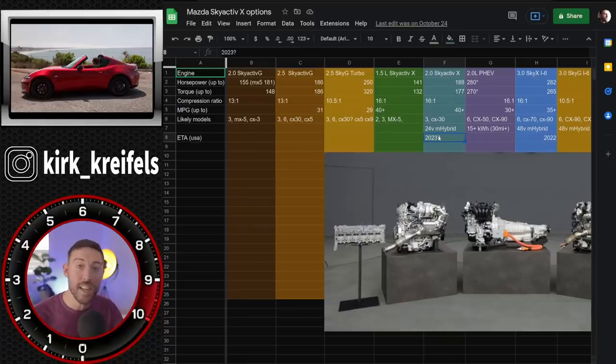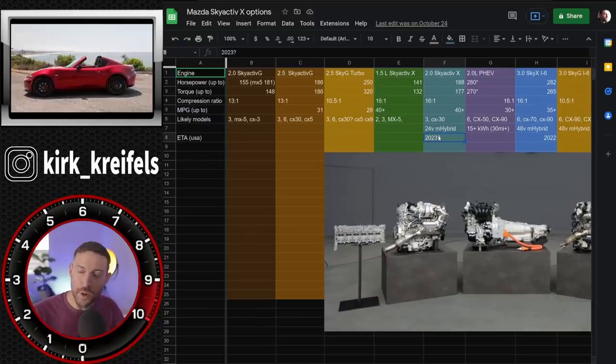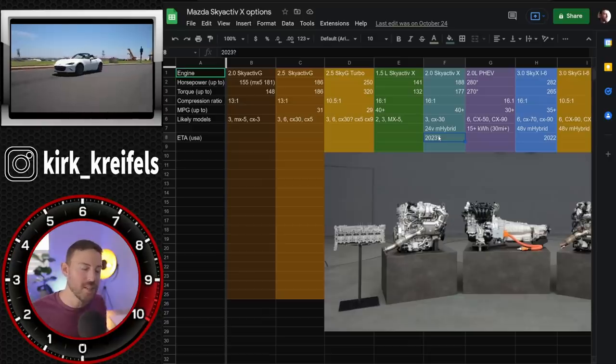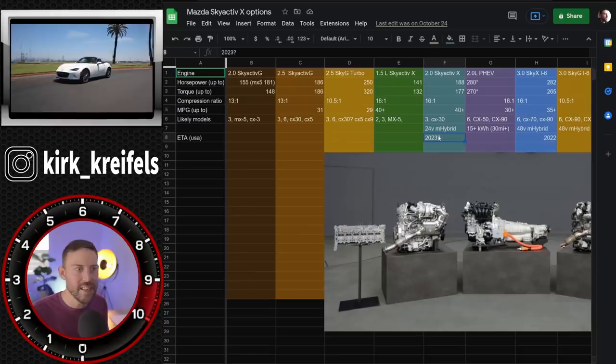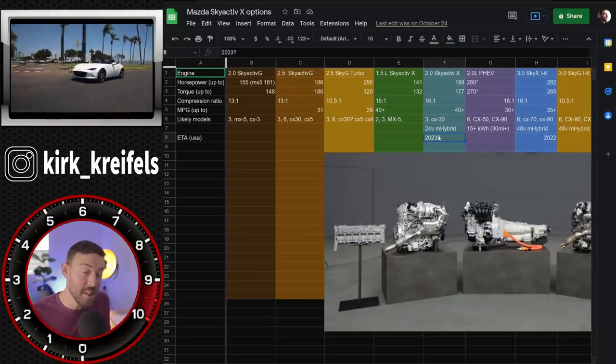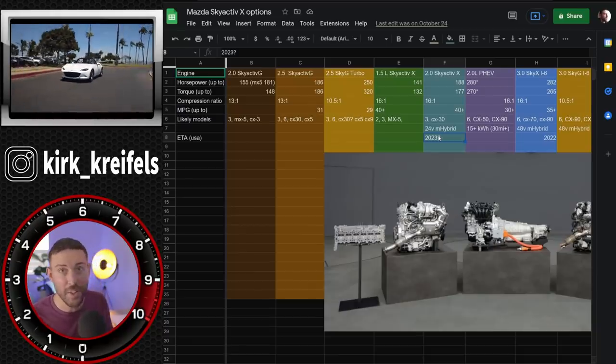That was my first time comparing the teased images to what's already out there, and I'm actually a little disappointed — probably like you guys who were expecting more changes. If there are changes, maybe it's up front with the headlights and the front bumper design. But from what I've seen, it looks like it's going to be the exact same design from the side and the rear.